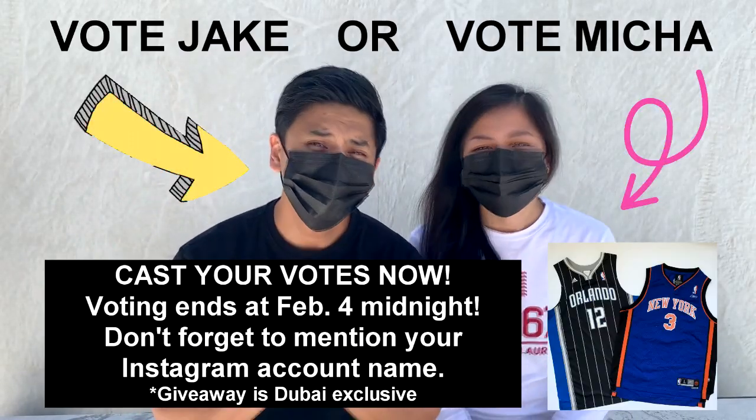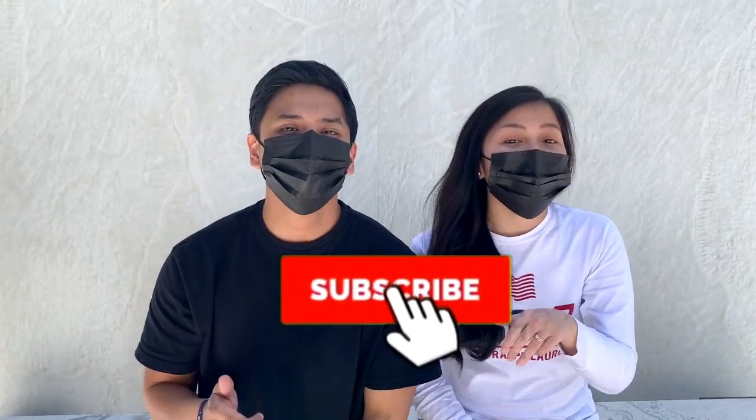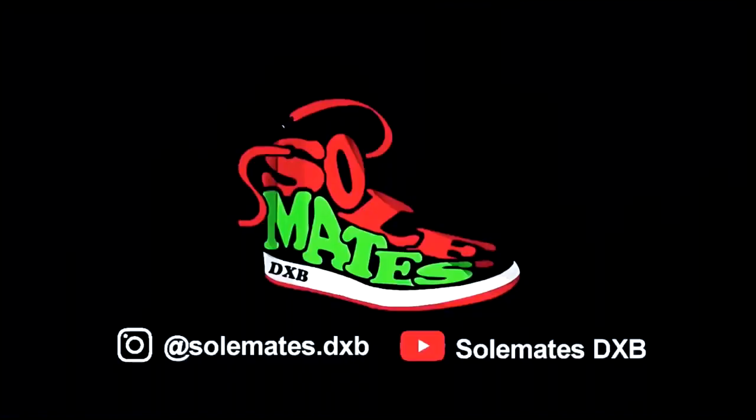So that's it guys, we hope you were able to learn some tips on how to style your NBA jersey. Please don't forget to cast your votes for a chance to win our sixth giveaway. Once again, we will see you next week. Please don't forget to subscribe, like, and comment down below. Thank you for watching, and stay safe. Adios!